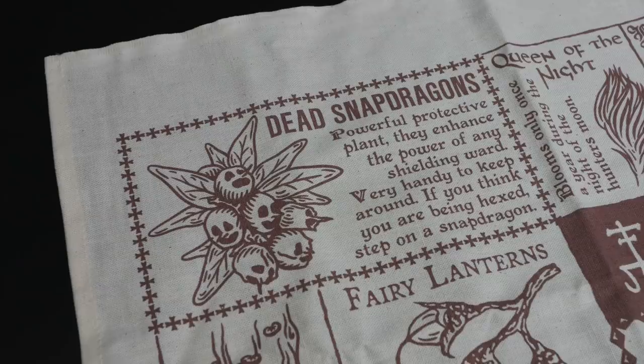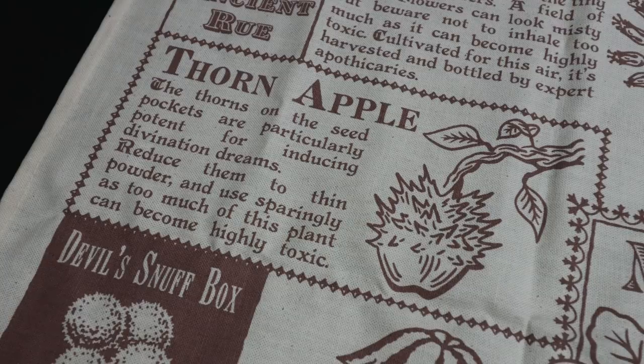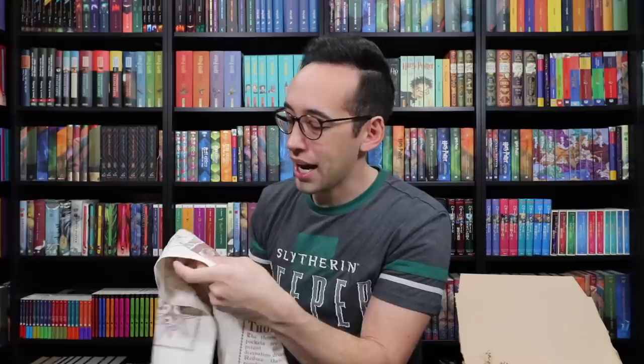Dead snapdragons: powerful protective plant — they enhance the power of any shielding ward, very handy if you think you're being hexed. Thorn apples: the thorns on the seed pockets are particularly potent for inducing divination dreams — reduce them to thin powder and use sparingly as too much can become highly toxic. This could be hung as a tapestry. It's on a very soft canvas material with printing that doesn't come off in the wash — very nice, high quality, well-manufactured item.